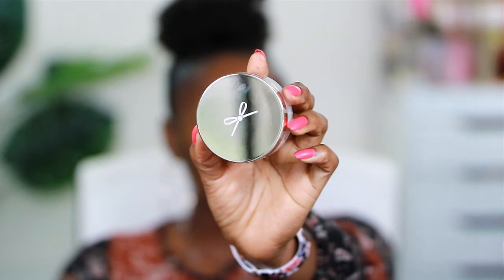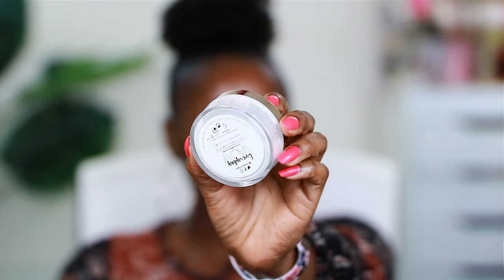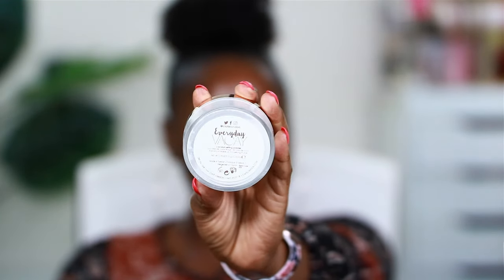Next I have the Siate London Everyday Vacay coconut setting powder. It never hurts to have an extra setting powder. This one is very white, which concerns me — I hope it doesn't make me look like Casper the ghost. It retails for $22 and is supposed to give a crease-free, soft-focus finish with no flashback. We're going to find out what that means.